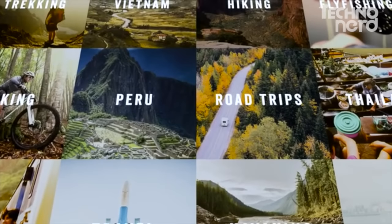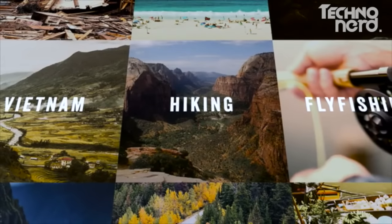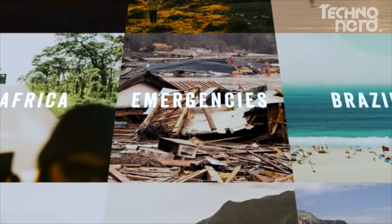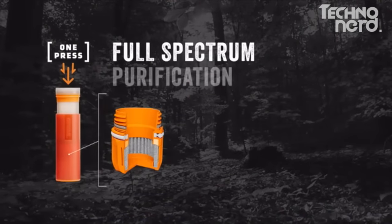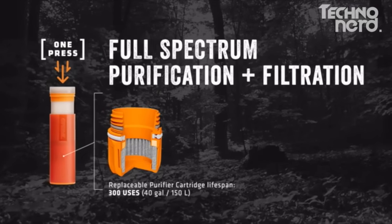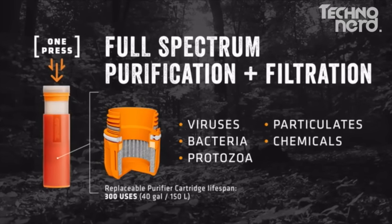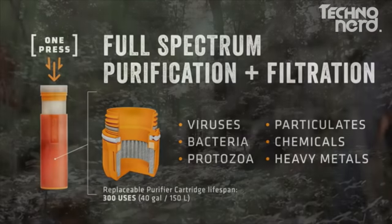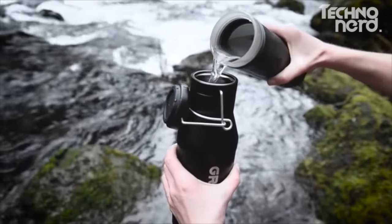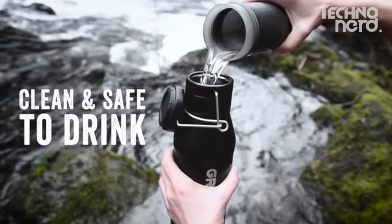Whether you're filling up a questionable hotel sink in Peru, on a gnarly trail needing a drink from a dirty stream, or at home prepping for a disaster — purify water anywhere in the world. Full-spectrum purification plus filtration means you're protected against pathogens like viruses, bacteria, and protozoa, plus particulates, chemicals, and heavy metals. The Ultralight filters and purifies at the same time — filtering makes water clean, purification makes it safe to drink — so you don't spend three days in the bathroom on your next vacation.